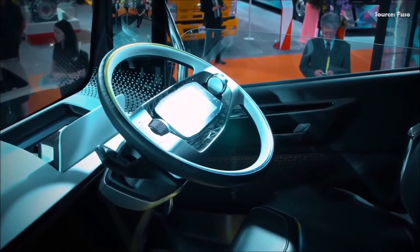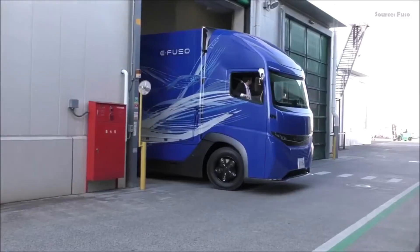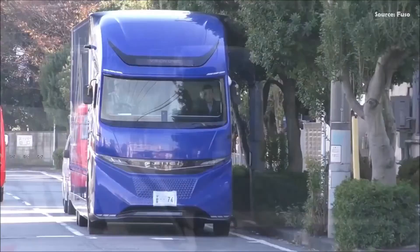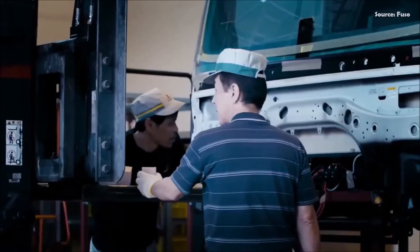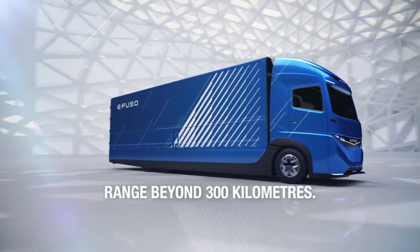With batteries up to 300 kilowatt-hours, it has a range of up to 350 kilometers on a single charge, making it ideal for regional and intra-city deliveries. The E-Fuso Vision One was never intended to be a production vehicle but rather a showcase of Mitsubishi Fuso's commitment to developing electric trucks, giving us a glimpse of what future electric trucks may look like.